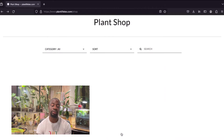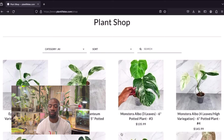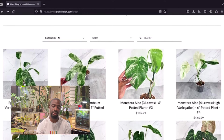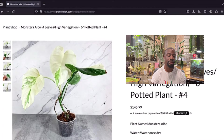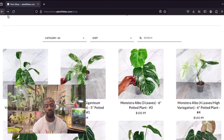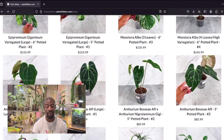On the last page — epipremnum gigantum, still gorgeous, love that variegation. The elbow — I feel like you can cut it right there and propagate it in a pot. Looking at this one, there's all this white on it. It already has roots growing out of it — cut it right there, put that in a pot, keep this one. You'd have an all-white one and the original. Two for the price of $145 — that's how I shop!